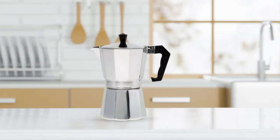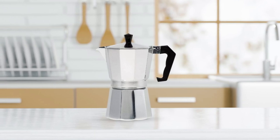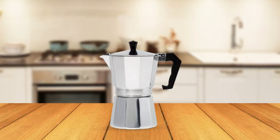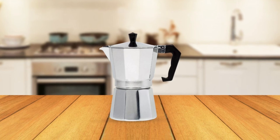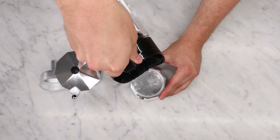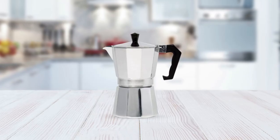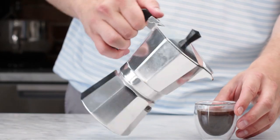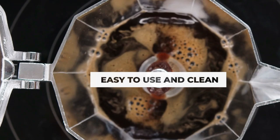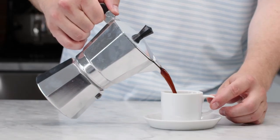With the ability to produce six demitasse or espresso servings of rich, smooth espresso coffee within minutes, the Primula Stovetop Espresso and Coffee Maker makes brewing your perfect cup a breeze. Simply fill the lower chamber with water, add ground coffee or espresso to the filter, and place it on any stovetop — electric, ceramic, gas, or even propane. And not only is it easy to use, but it's also easy to clean. Simply rinse the parts with warm water and allow them to dry before reassembling.